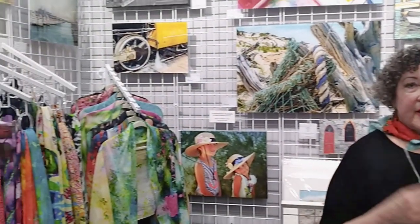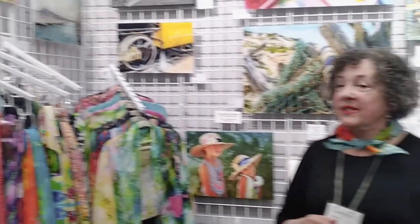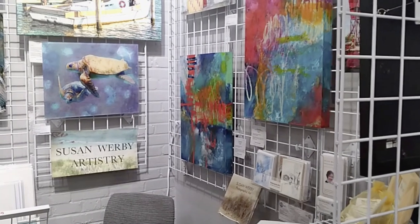Hi, I'm Susan Warby. I am a photographic artist here at the Artist Gallery at Virginia Beach Art Center. And what you're looking at is my space in the gallery. You can look around and you can see that there's something very interesting about what I'm doing here.